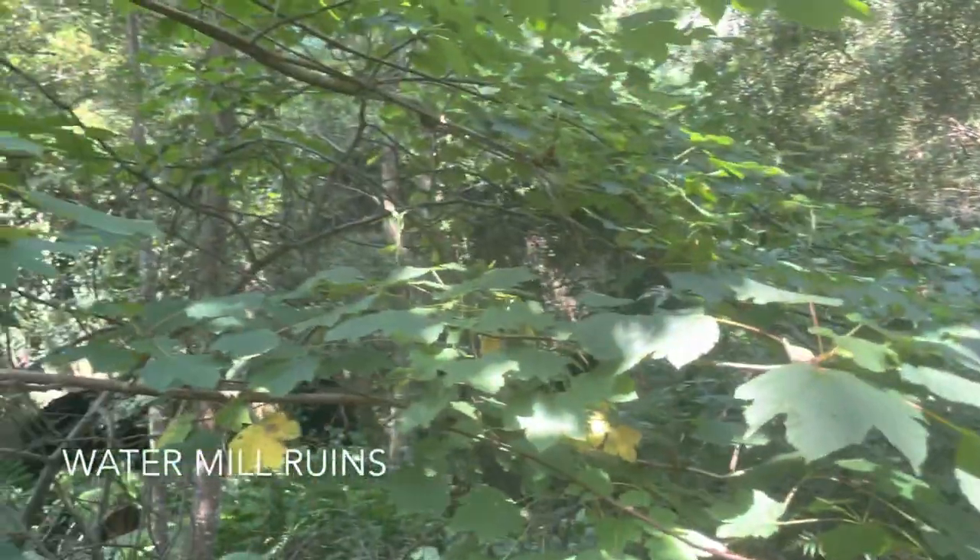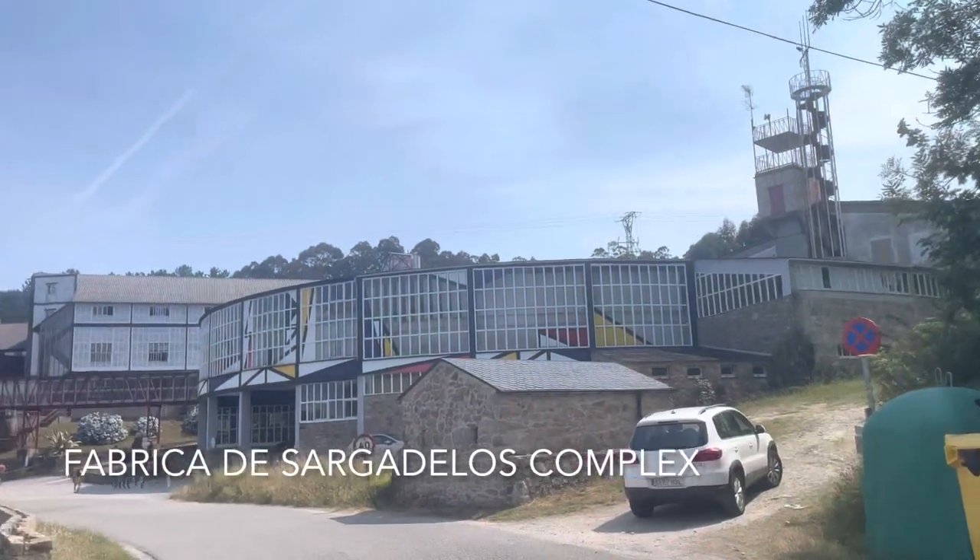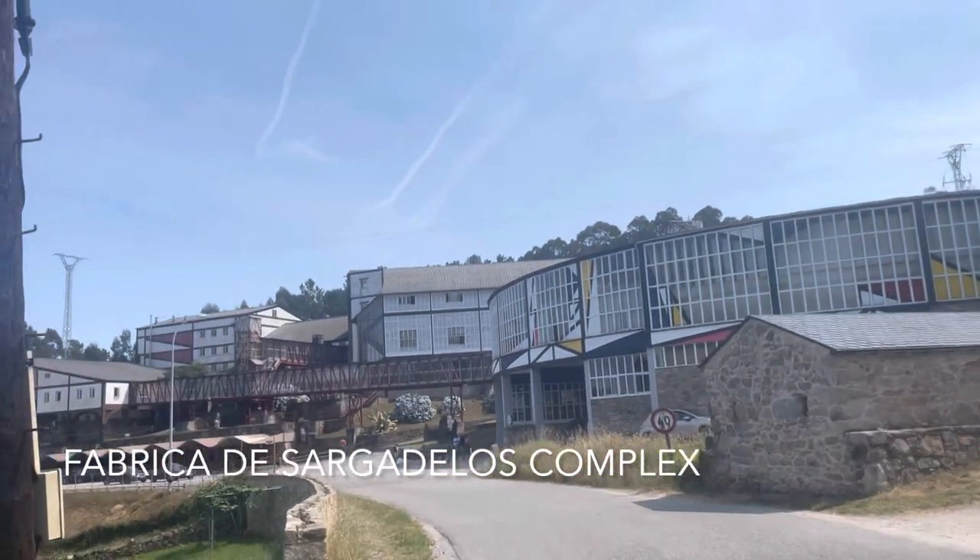Hard to see through this thick foliage. This complex looks super neat.